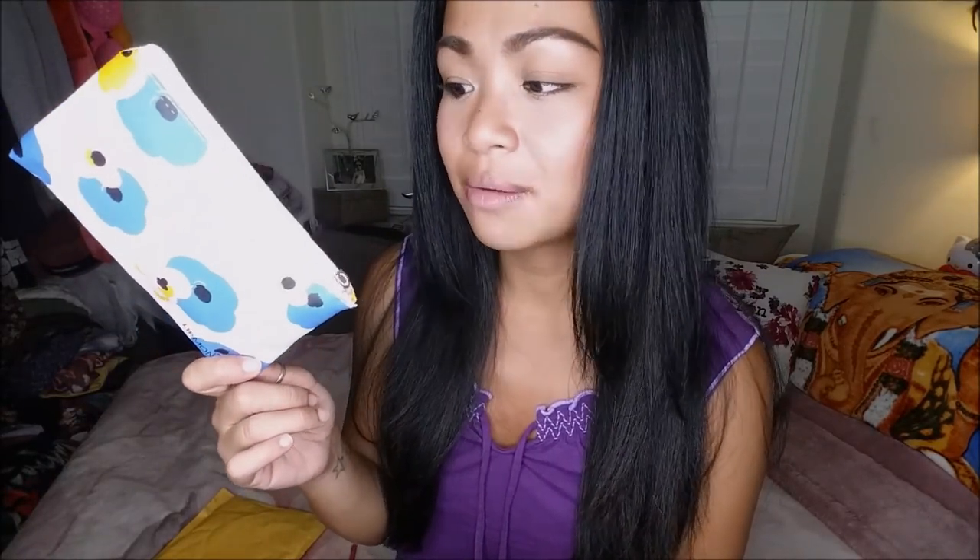Lip Monthly actually did contact me because they sent me an extra bag, and I asked them if I can do a giveaway on my channel. So their mistake is your reward! If you want to enter into this mini giveaway for the August 2016 bag — everything you saw in this video is in the bag — you have to be subscribed and comment down below.